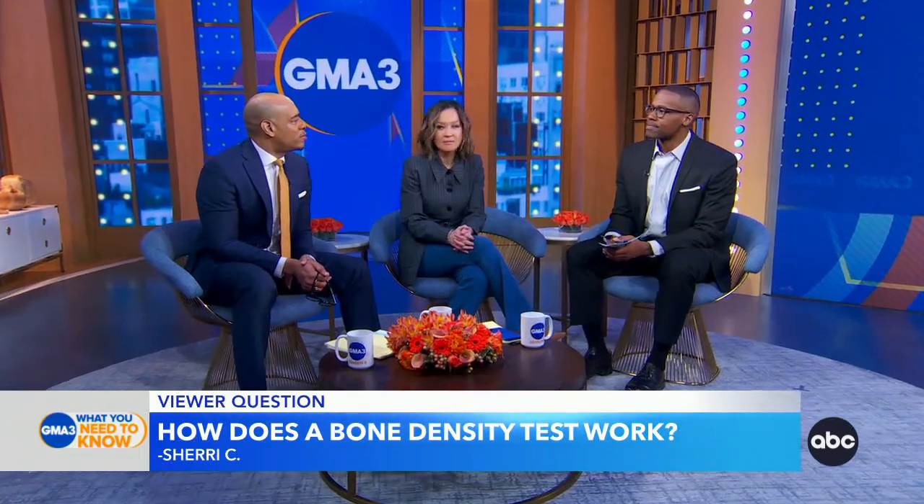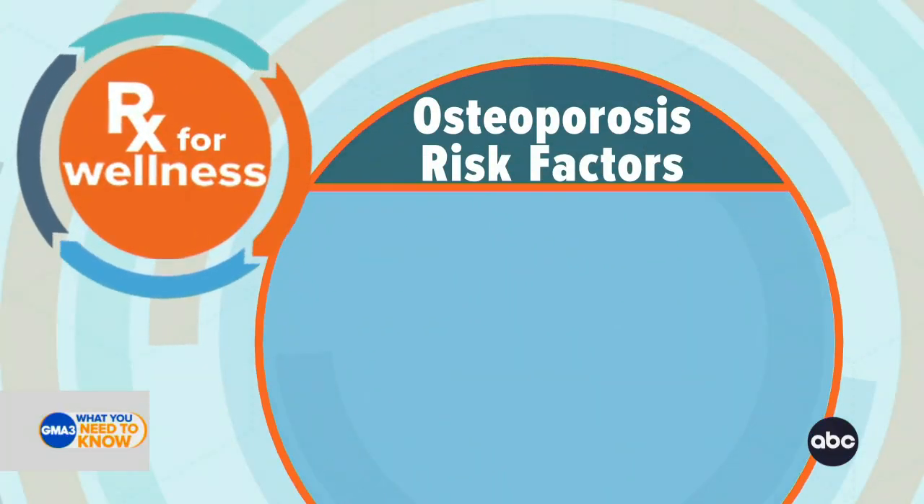Your prescription for wellness — let's talk about osteoporosis. Since we're on that subject, understanding your risk of osteoporosis and when to talk to your doctor are so important. Today's prescription for wellness covers the risk factors for osteoporosis, so you know when to have that conversation.